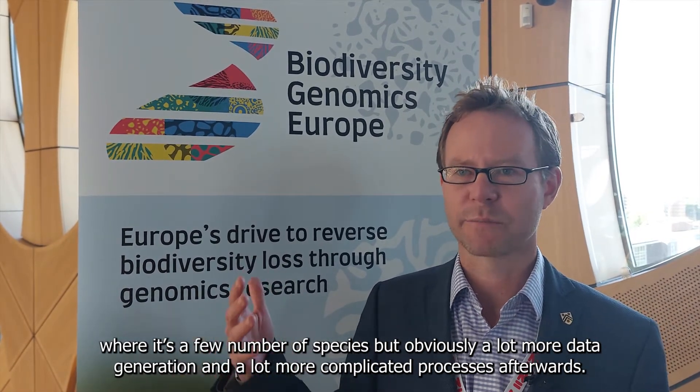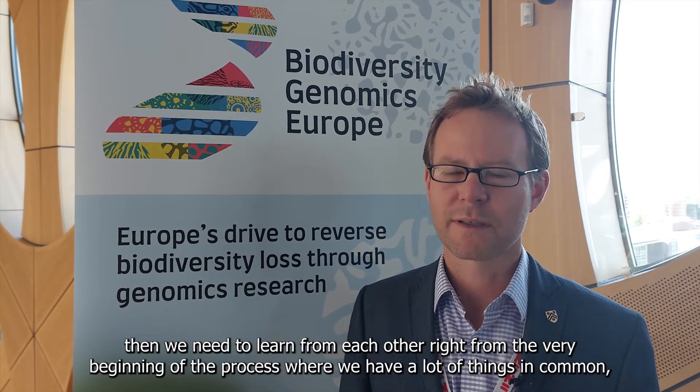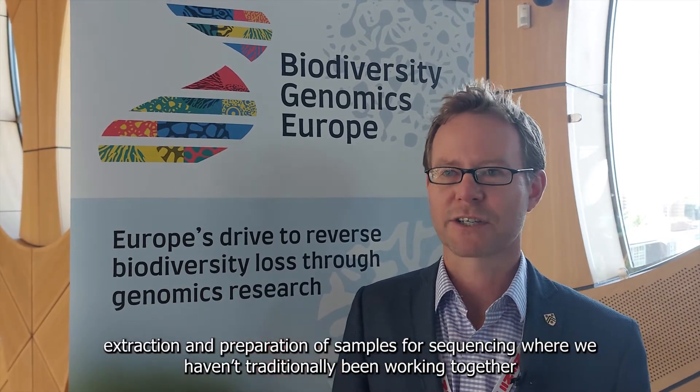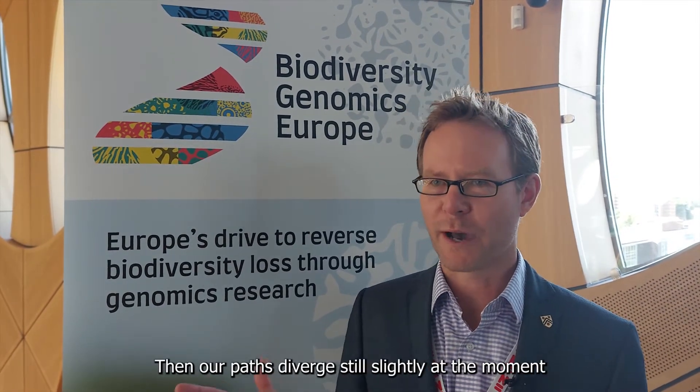If we're going to really reach the kind of coverage of species across the biodiversity of Europe, we need to learn from each other right from the very beginning of the process. We have a lot of things in common, which is the sampling and species identification, extraction and preparation of samples for sequencing — where we haven't traditionally been working together, but we know we have a lot to learn from each other in order to do this in a common framework.